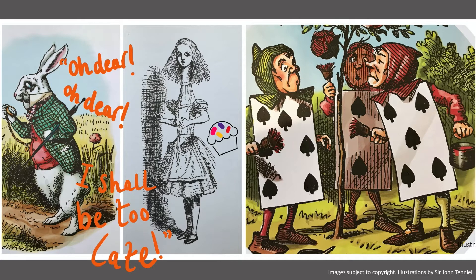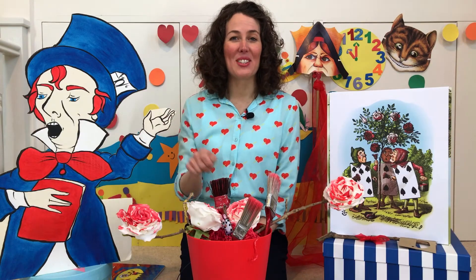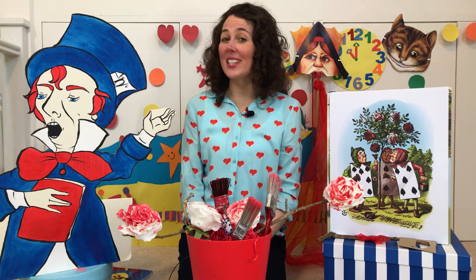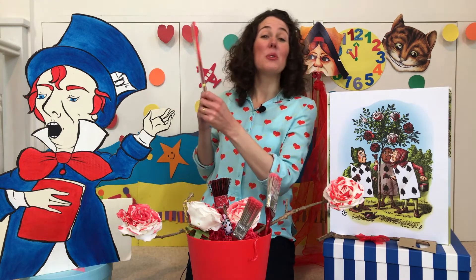Alice grows taller and taller and taller until she swims in her own pool of tears. And the three playing cards are the three gardeners who are busily painting the roses red. But before we fall down a rabbit hole into Wonderland, we need to warm up our imaginations with the use of this book.